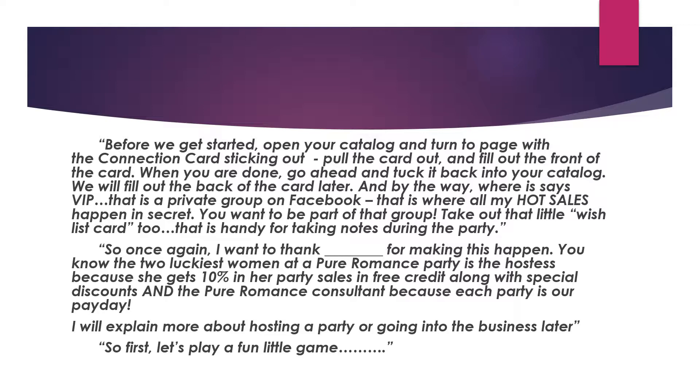'Where it says VIP, that is a private Facebook group where all my hot sales happen in secret — you want to be a part of that group. Take out that little wish list card too; that's handy for taking notes during the party. Once again, I want to thank Mary for making this happen. The two luckiest women at a Pure Romance party are the hostess — because she gets 10% of party sales and free credit along with special discounts — and the Pure Romance consultant, me, because each party is our payday. I will explain more about hosting or joining the business later. First, let's play a fun little game.'